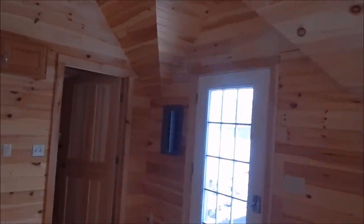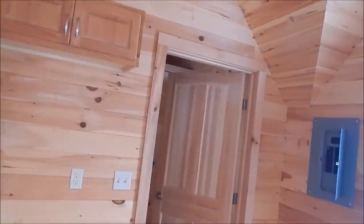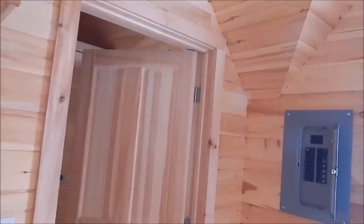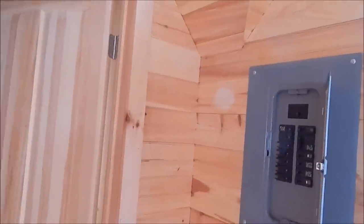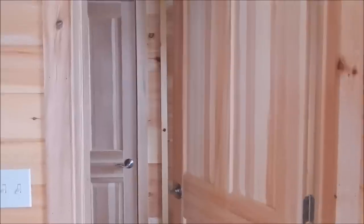Set up to keep this place thermostatically comfortable. The 100 amp electric service has several breakers here to run the building.